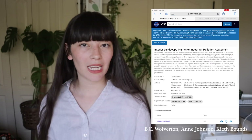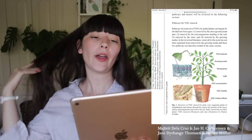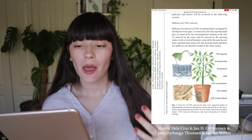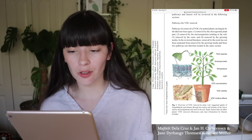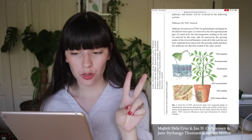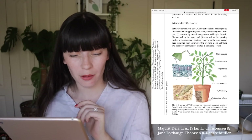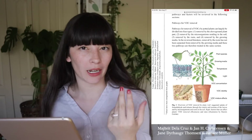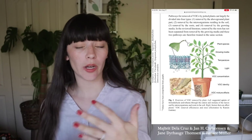Let's pop back over to Wikipedia and check out the other sources, because there were definitely follow-ups to this experiment. The 2014 study is the one I also used to make my synopsis. It says pathways for VOC removal by potted plants can largely be divided into four types: one, removal by the above-ground plant part; two, removal by the microorganisms residing in the soil; three, removal by the roots; and four, removal by the growing media — which I'm assuming would be like the organic matter in the soil, like compost and things like that.